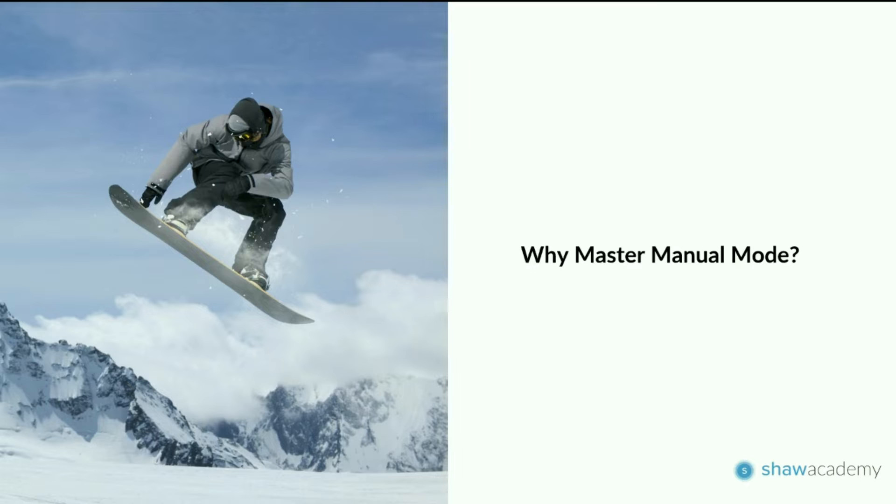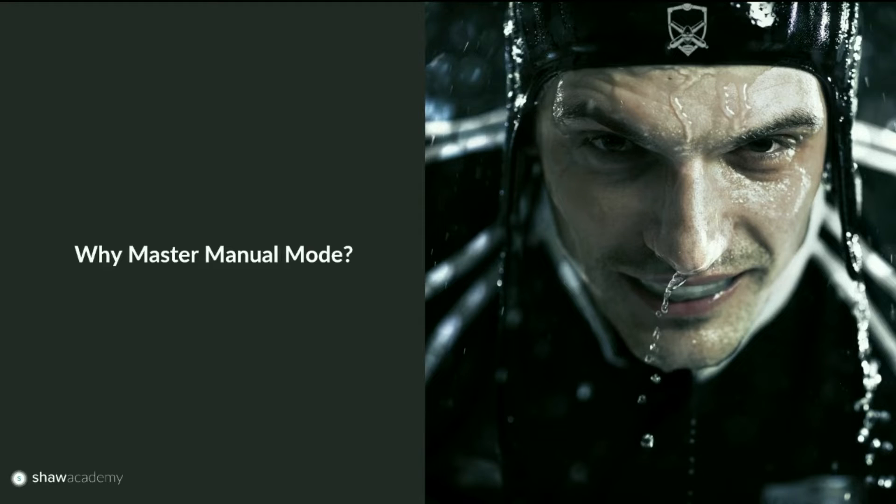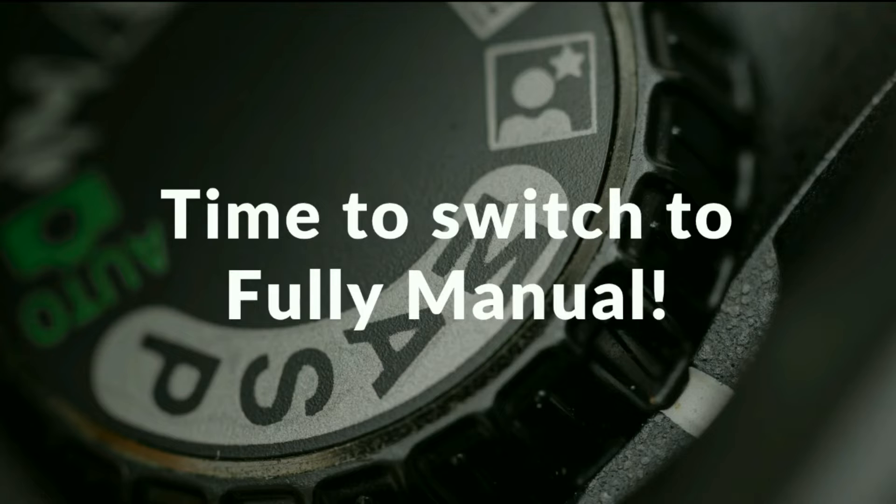Mastering manual mode means we can make creative decisions — like when capturing a snowboarder in action, choosing a very fast shutter speed while keeping a deep depth of field in the mountain background. Or with this athlete photograph, using a shallow depth of field to focus on the eyes and a fast shutter speed to freeze the water coming off the nose. It's only when you master fully manual mode that you can take your creativity and technical ability to another level.